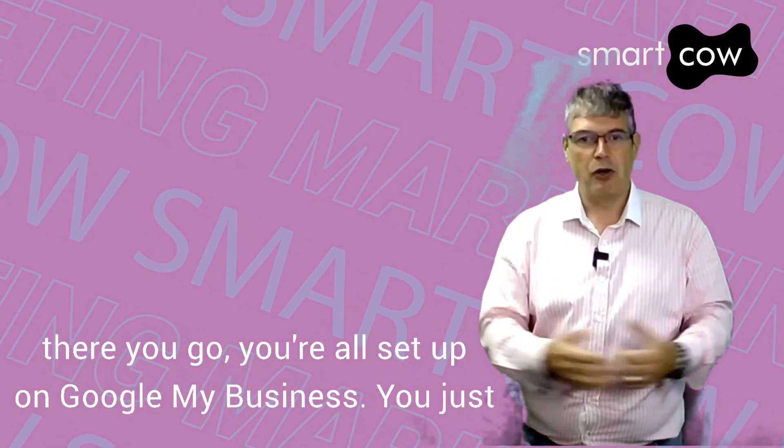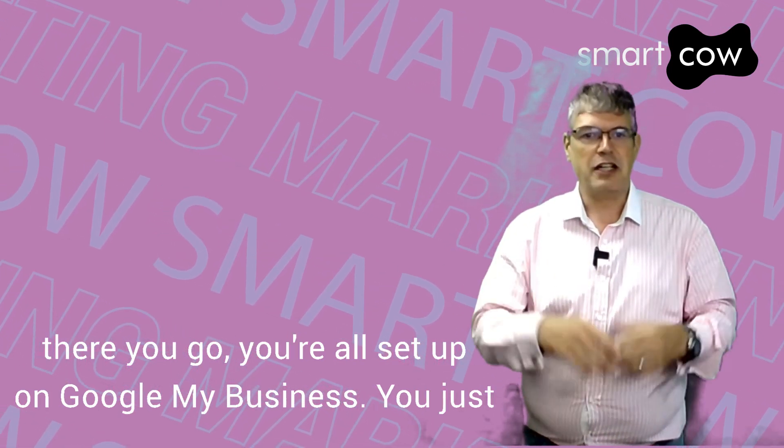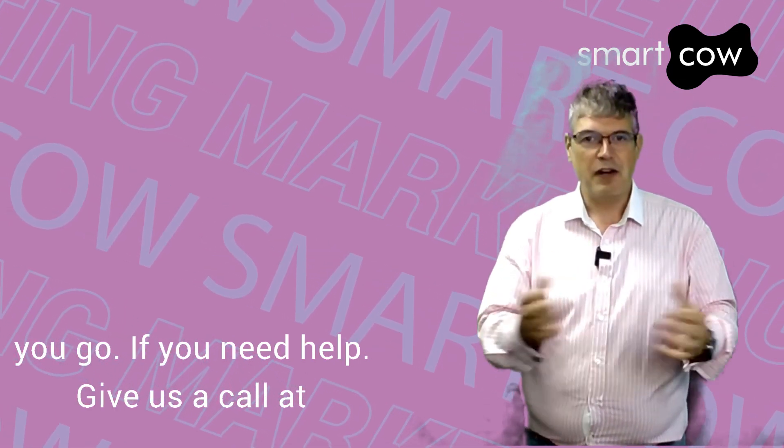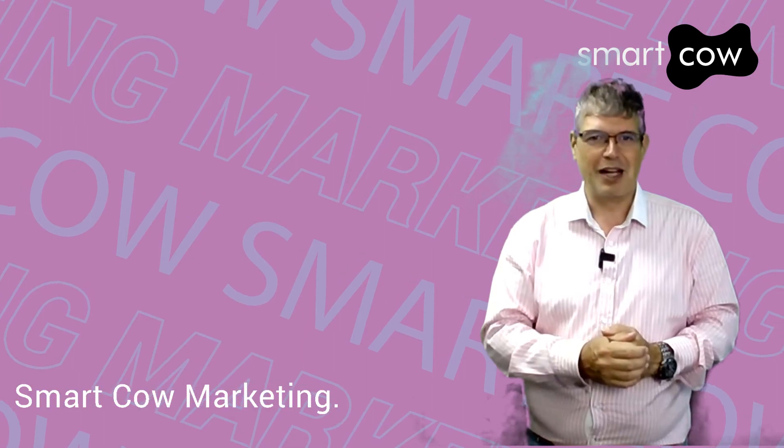And there you go, you're all set up on Google My Business. You just need to select the method to verify your listings and away you go. If you need help, give us a call at Smart Cow Marketing.